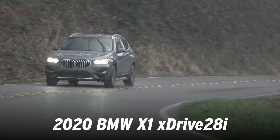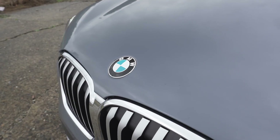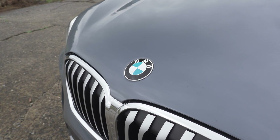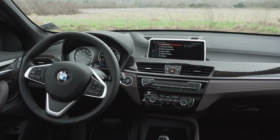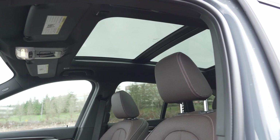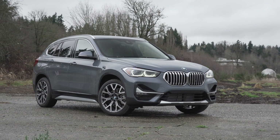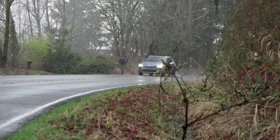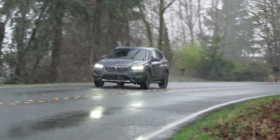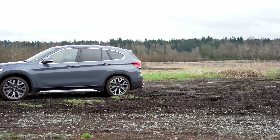For this new 2020 X1, BMW has nipped and tucked the exterior with a new grille and bumper design. All trims also get the larger 8.8-inch infotainment as standard equipment. Pricing starts at $36,195 for the base S-Drive 28i. The model we're driving today includes all-wheel drive, the premium package, and various other extras for a total price of $48,645, including destination.